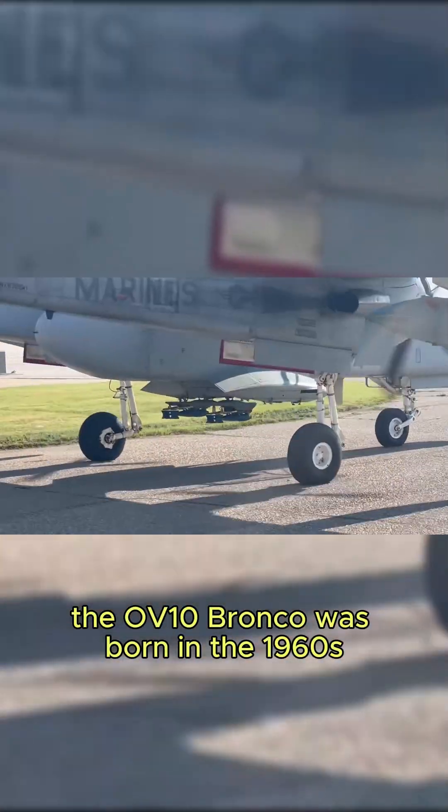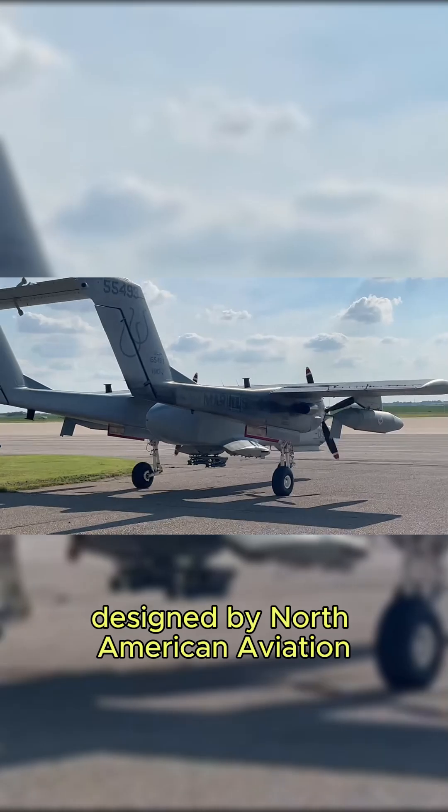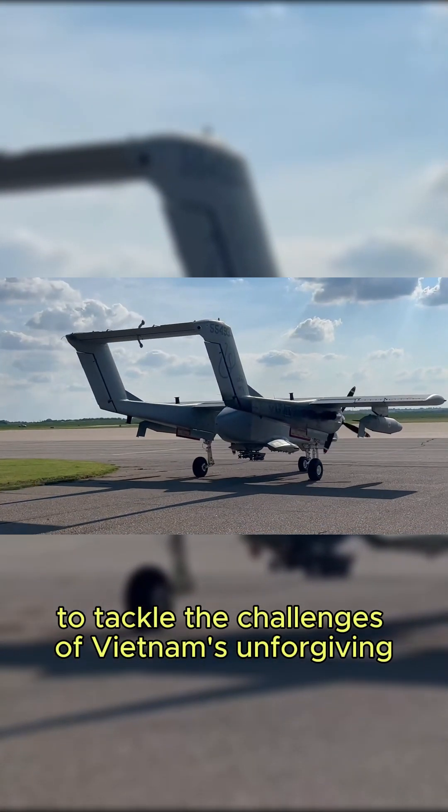The OV-10 Bronco was born in the 1960s, designed by North American Aviation to tackle the challenges of Vietnam's unforgiving environment. Unlike the fast jets of the era, the Bronco prioritized precision, agility, and multi-role capability.